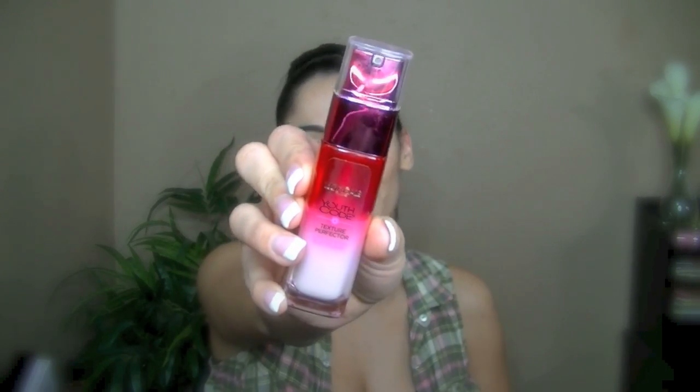Sorry, I didn't even tell you what it was! This is the L'Oréal Youth Code Texture Perfecter. There is a lotion version but I only bought this one. And in today's haul I also bought some new stuff for my face.